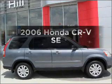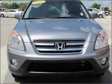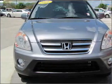Get noticed in this 2006 Honda CR-V. Find everything you want in a ride under one roof with this vehicle.